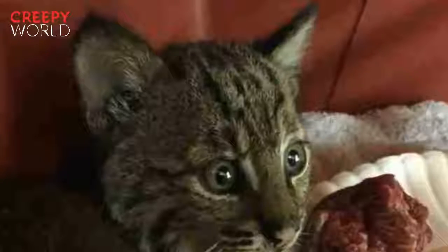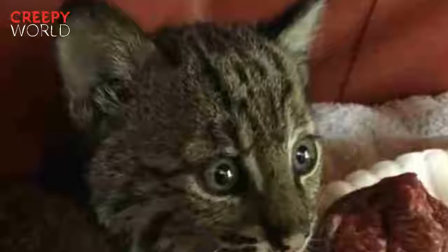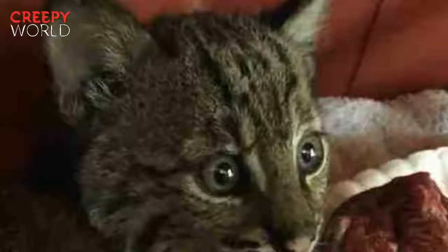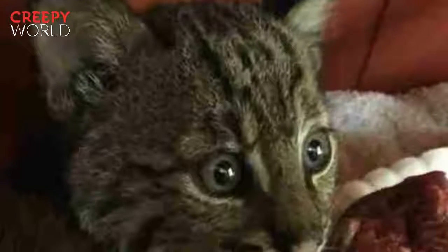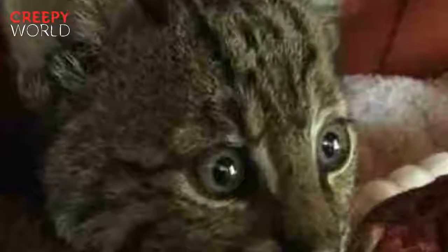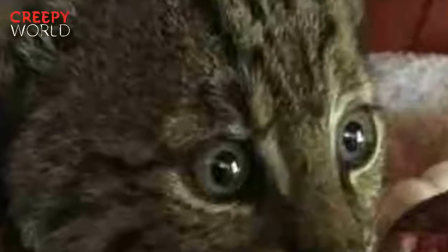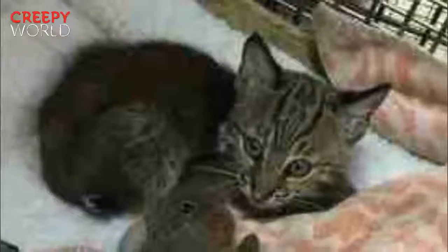Spirit Feather also likes giving the Big Cat Rescue team attitude. "She's adorable until you try to move her to a different cage," says Veronica with a laugh. "Last night we had the vet come out, so we had to pull her out of the cage so we could do the exam and the blood test for her, and she was not happy about that." But she is, Veronica adds, really stinking cute.